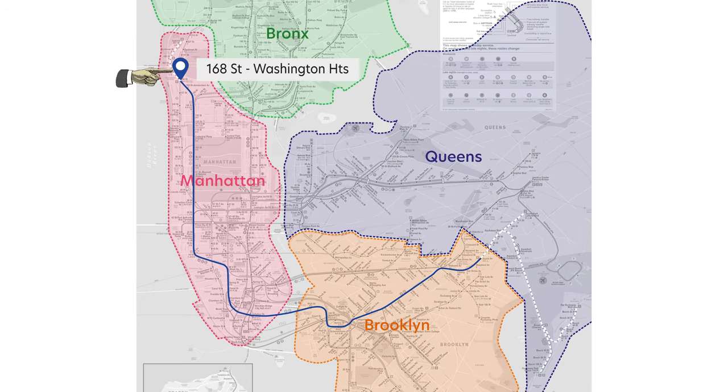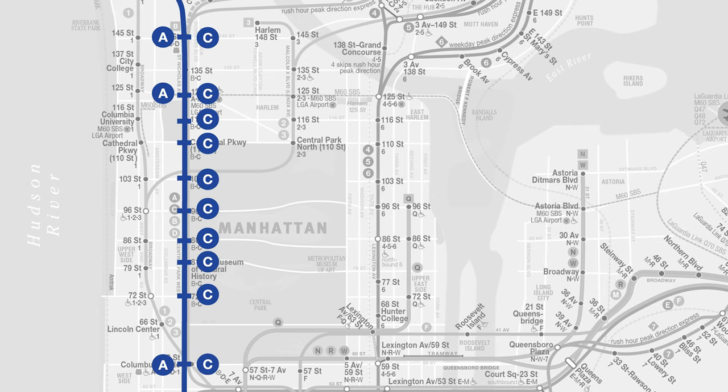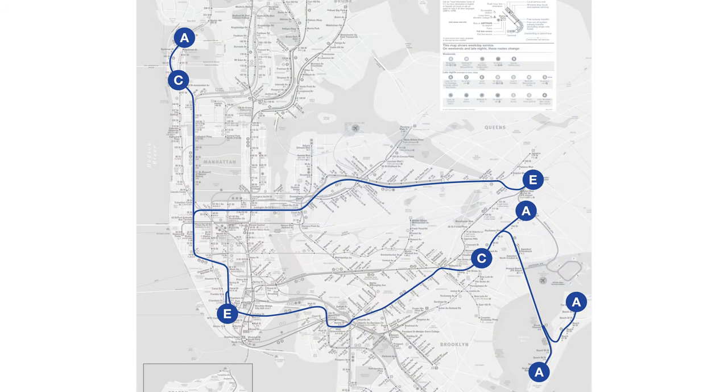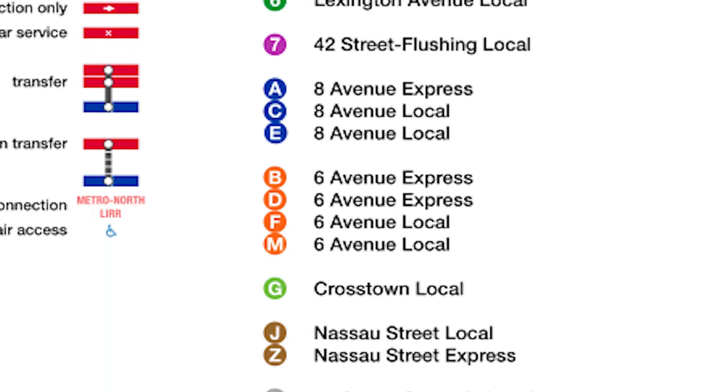The C line terminates at 168th Street in Manhattan and at Euclid Avenue in Brooklyn. It runs parallel to the A line, however they don't stop at the same stations. That's because the A train skips some stations while the C train stops at all of them. For this reason, the A train is also referred to as the 8th Avenue Express train, and the C train is the 8th Avenue Local train. The E line, which terminates in Queens and at the World Trade Center in Manhattan, converges with the A and C on 8th Avenue and, like the C, stops at all stations — so it is also called the 8th Avenue Local train. The idea of express and local trains extends to all the other train groups.